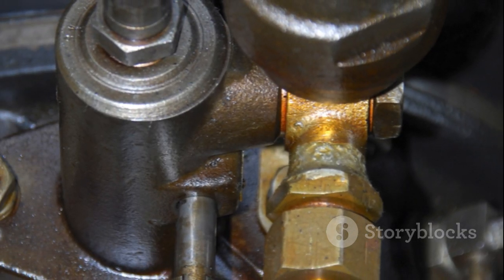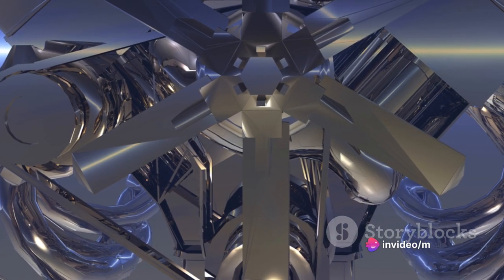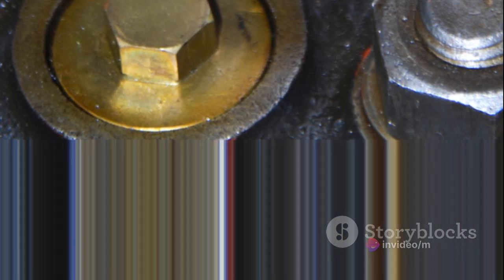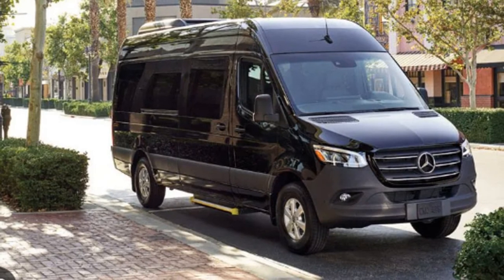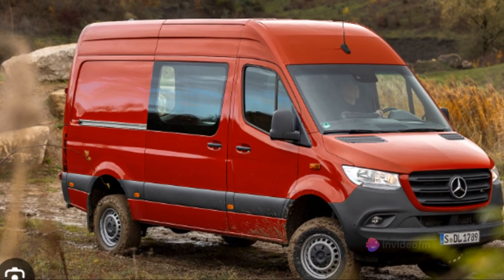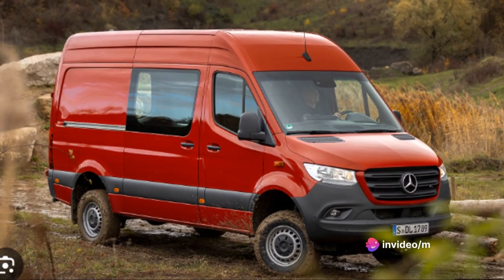The 7-speed automatic transmission ensures quick and effortless gear shifts, adding to the overall driving pleasure. The Sprinter's engine and speed certainly live up to the Mercedes-Benz reputation. It's a vehicle that combines power, performance, and precision, delivering a driving experience that's hard to match. It's not just a van — it's a Mercedes-Benz.